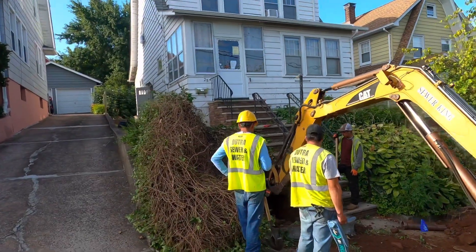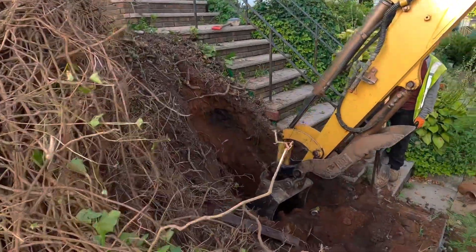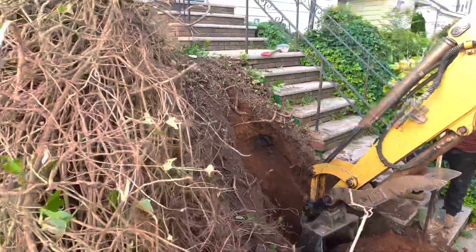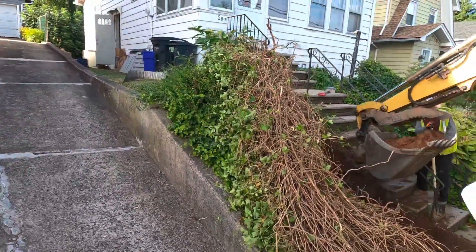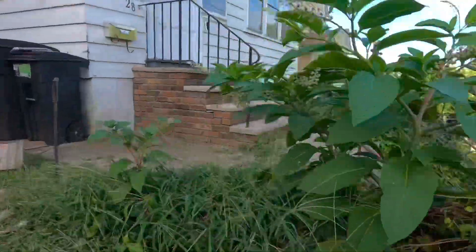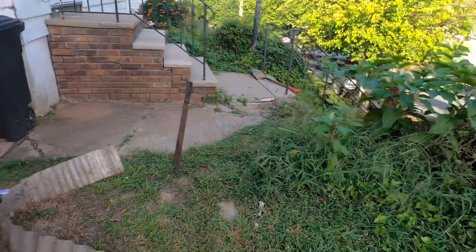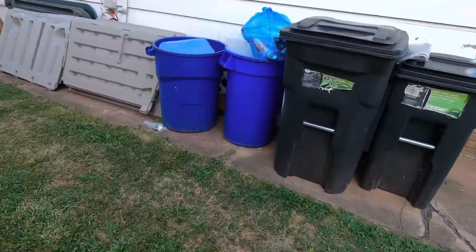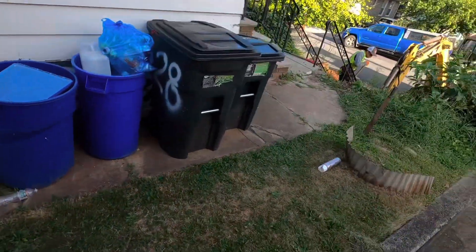We just pulled up to the job and these guys are already working, so that's what I like to see - they got a hole dug up. This is what we're facing, this big hill here. It's not easy when it's like this because you can't just excavate or pull a line through, especially because it's lead. This is turning into a bigger one, but it is what it is. We're gonna get it done and they're gonna have water by the end of the day - that's the most important part, whatever it takes.